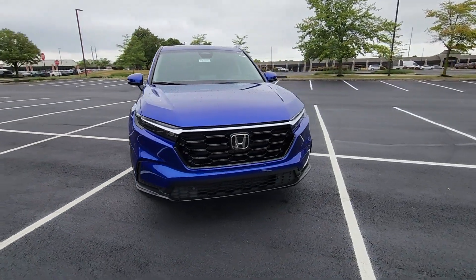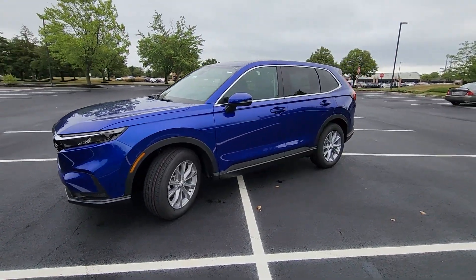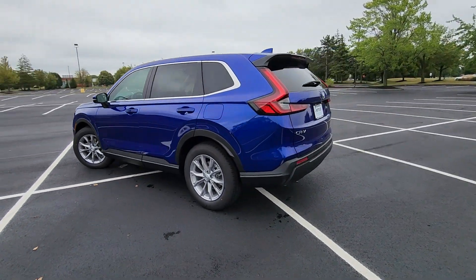2025 Honda CR-V. This SUV offers space as well as power and performance. Fall in love with its many extra features, which include the following.